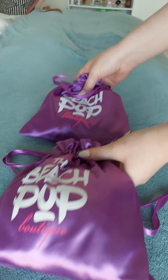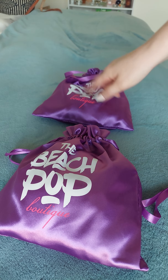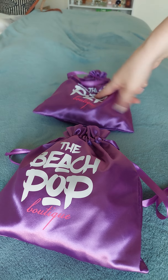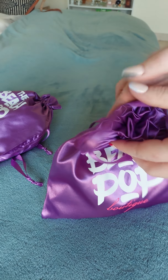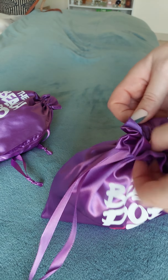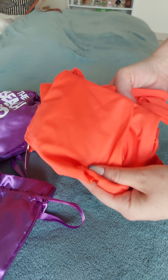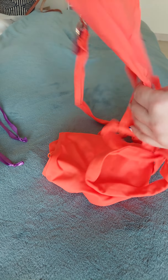So which one do we open first? Okay, let's go — eeny meeny miny moe — okay, this one first! Let's see, I am so excited to open this. Wow, look at this color — absolutely amazing!